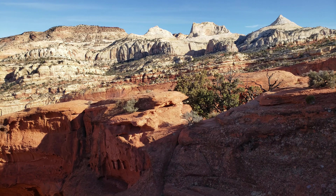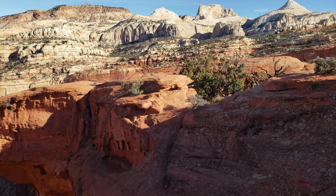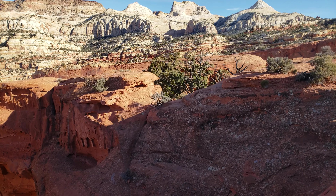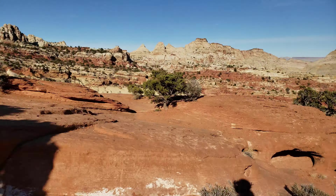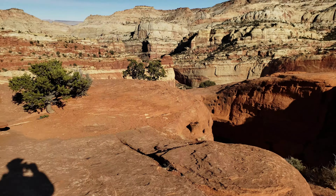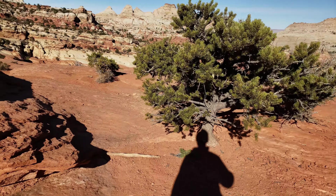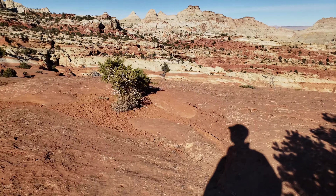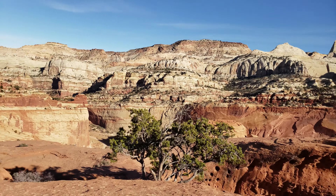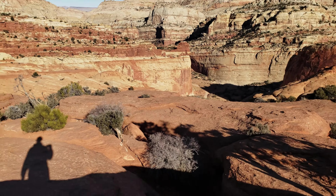You can climb off the back over there if you want to walk across it. It's kind of a cliff on this side, probably not wise — depends what's on the other side. Cassidy Arch, going around the north side. This is the actual side of it over here.